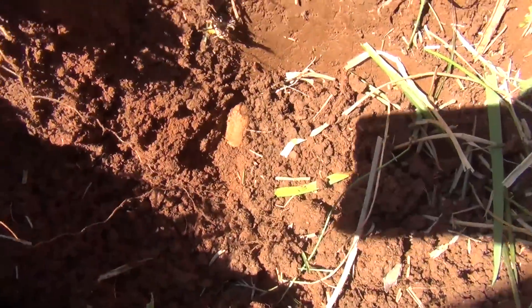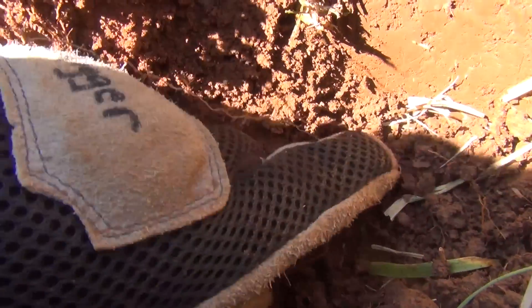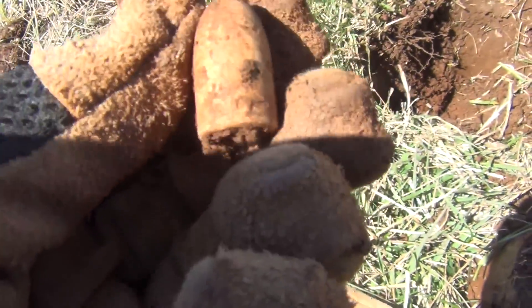Got a nice bullet in the hole. Looks like I got an Enfield — talking to the other guys up here, nobody else has found one. Very cool.